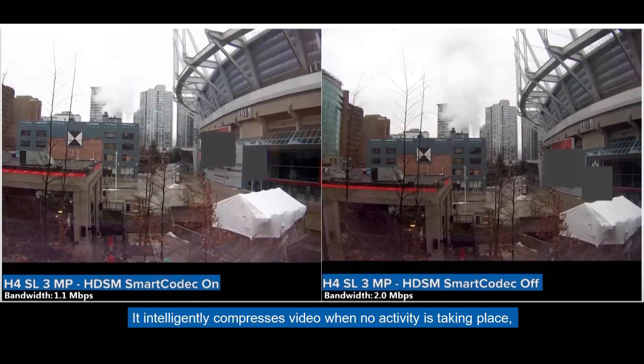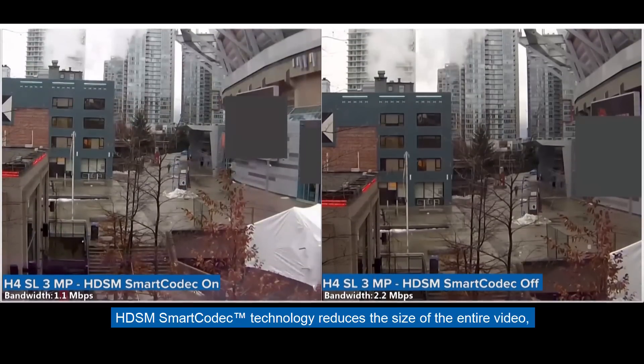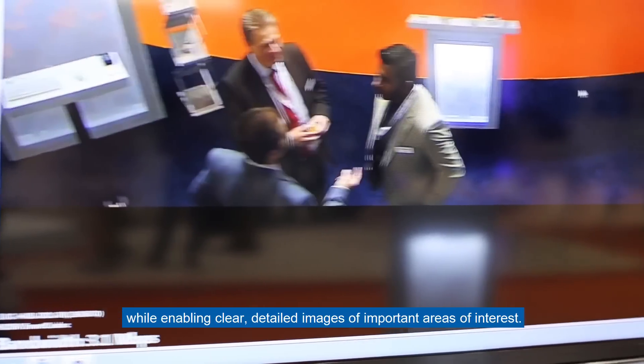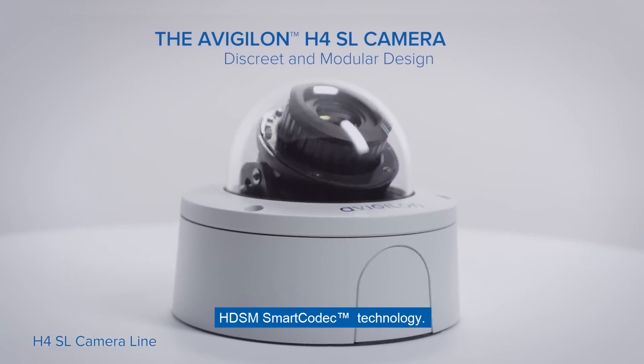It intelligently compresses video when no activity is taking place, while maintaining high image quality when there is motion detected in the scene. HDSM Smart Codec technology reduces the size of the entire video while enabling clear, detailed images of important areas of interest. The H4SI camera line is the first in Avigilon's camera portfolio to feature HDSM Smart Codec technology.